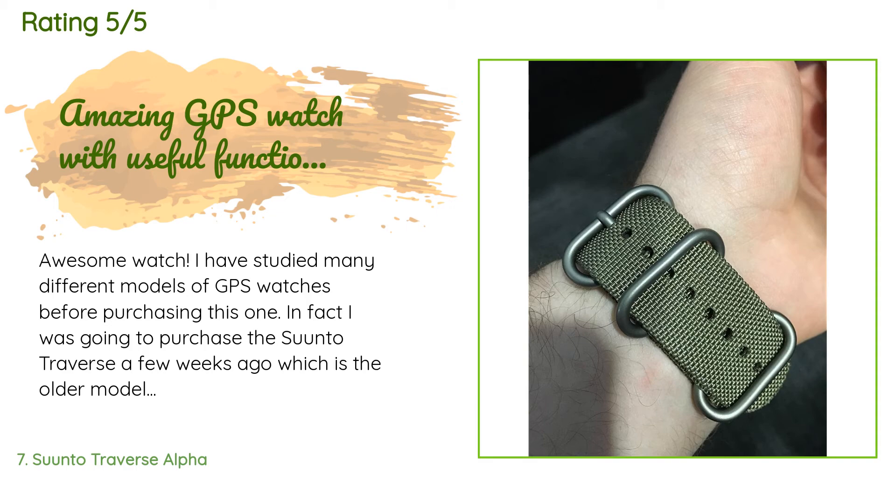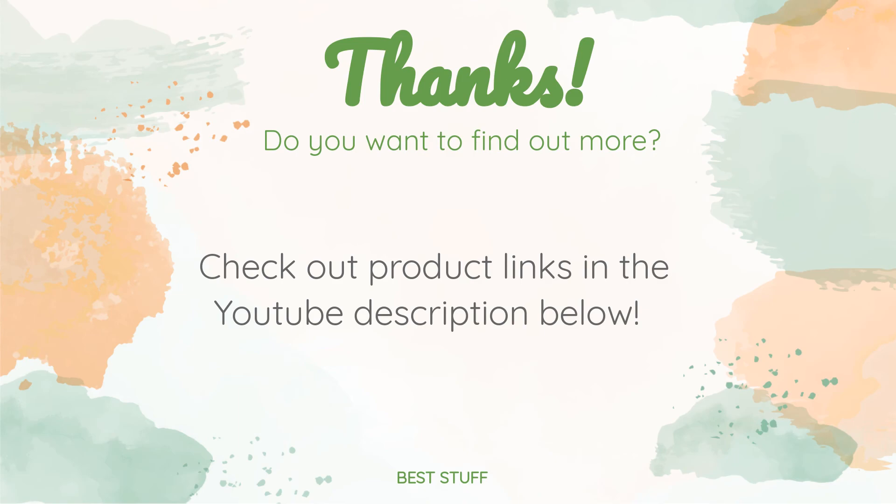I decided to wait and get this one — the Traverse Alpha. It has a few extra features that the older model doesn't, like the hunting and fishing modes for the GPS. The textile band, textured bezel, and sapphire crystal are other added features. Thanks for watching and hope you liked it. As always, all the links about the products will be in the description below, so if you want to find the best prices and more information, be sure to check them out.